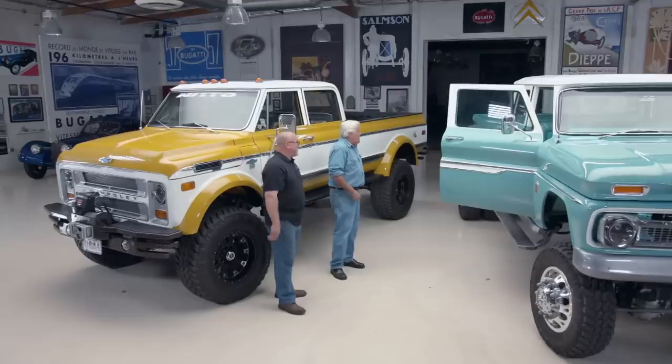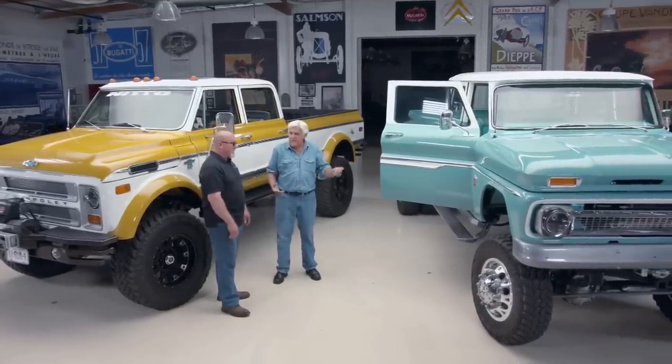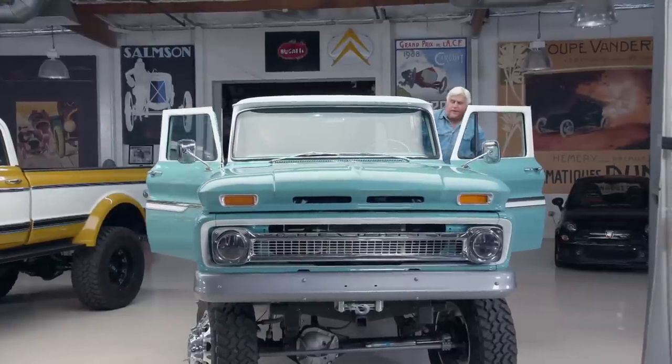Jay decides they should drive the '66 restomod, noting it's a manual five-speed. He jokes about needing a stepladder to get in.